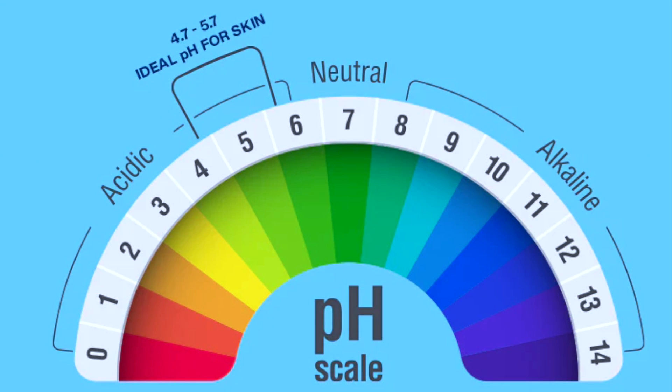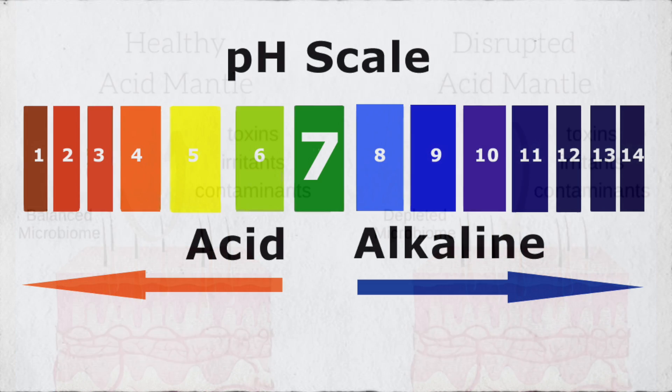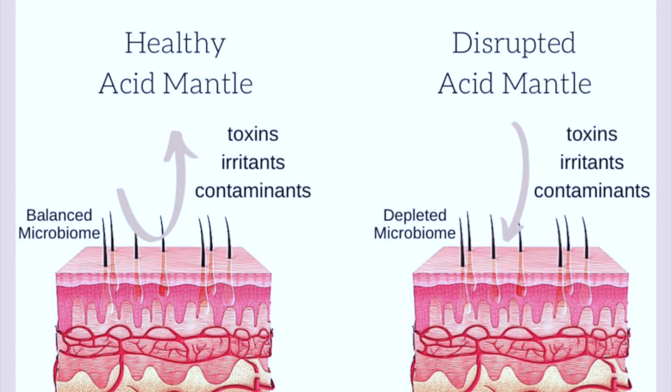The pH of the skin on the face and the body varies between 4.7 and 5.75. So if you apply something on your skin that has a different pH, it may disrupt your skin's pH, and if your skin's pH becomes too acidic or too alkaline, it can cause skin problems and disrupt the skin's natural microenvironment. Your normal healthy bacteria can't thrive and the skin barrier will not work properly.